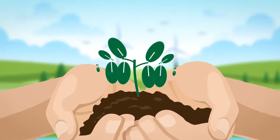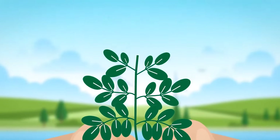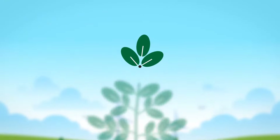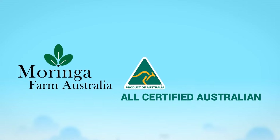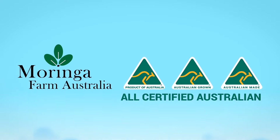Join thousands of our existing customers and experience the many benefits of pure, fresh Australian grown and processed Moringa Oleifera with Moringa Farm Australia, all certified Australian. Moringa Farm provides miracle tree products from a biodynamic organic Australian farm.